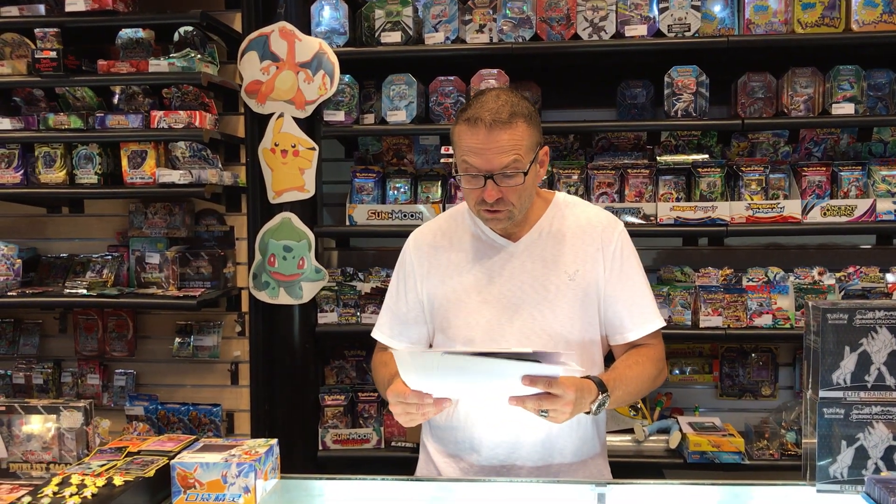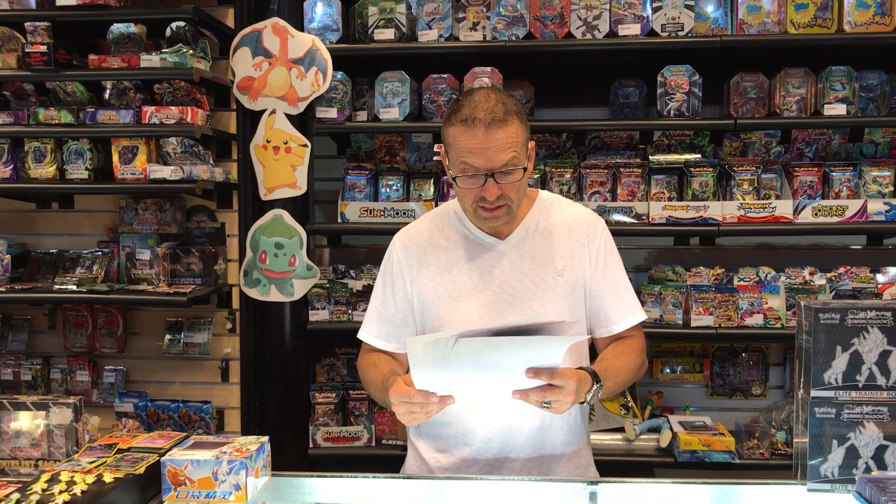Hey, Steve over at Poke Order, and this video is to let everybody know we are taking pre-orders for the 2017 Yu-Gi-Oh Mega Tins. It's coming out just in time for the holiday season.